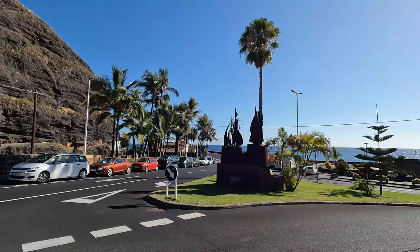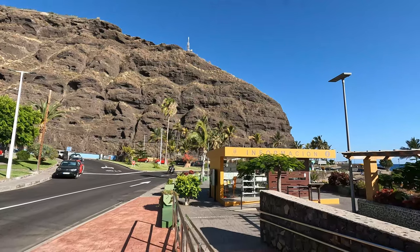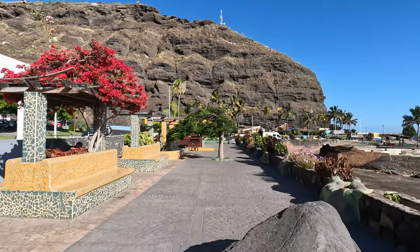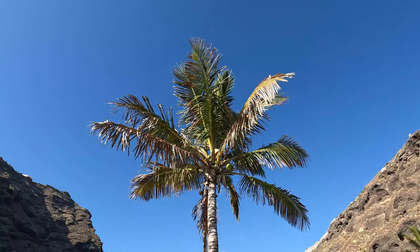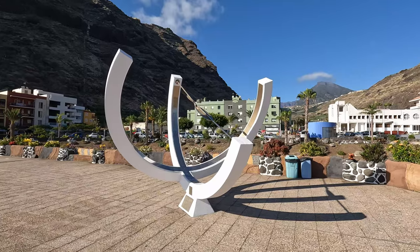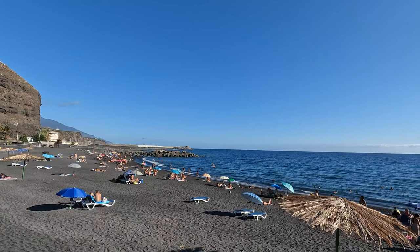Made it down to Tazacorte — it's a beautiful, beautiful little place. Very, very hard to find a parking spot, but I've done it, so going to go take a look now and enjoy. And there we go, down by the sea at the bottom in Tazacorte. And what would you expect? Of course, a black sand beach right underneath the volcano.